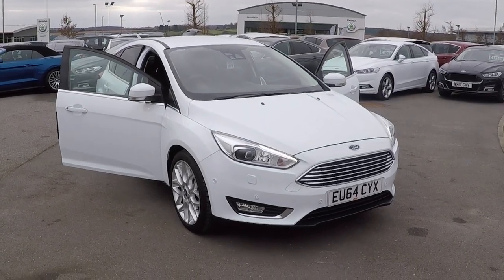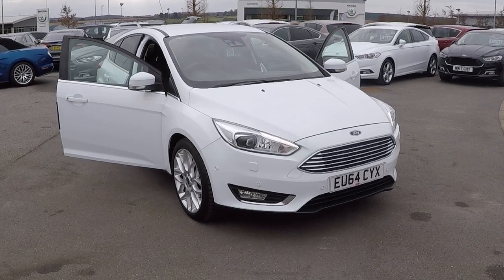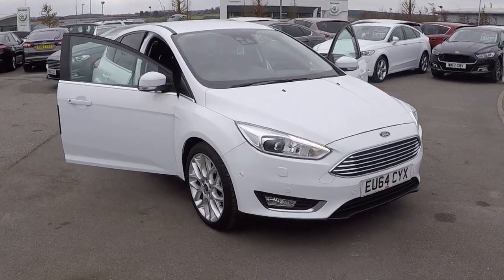Hi folks, Marques here at Perry's Mansfield. We've got this Ford Focus 1.5 EcoBoost which produces 150 brake horsepower, Titanium X specification.